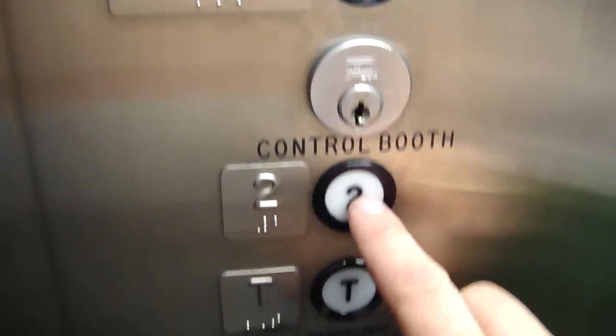Enter. This thing is small. We have to go to two. We're on one — let's go to two. The door closed when you press a button. I like that.